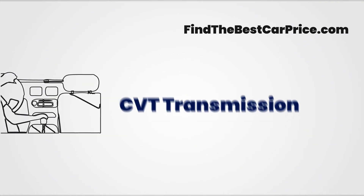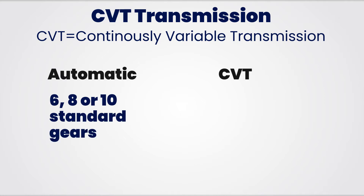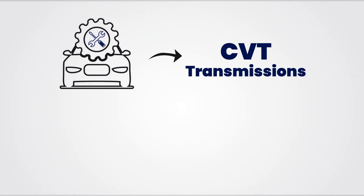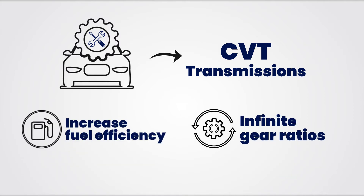What is a CVT transmission? CVT stands for continuously variable transmission. They can provide you with a broad ratio of transmissions as opposed to standard automatic transmissions that provide you with 6, 8, or 10 standard gears. Like the automatic transmission that we grew up with, CVT transmissions are designed to keep the engine in a proper rev band given the specific driving situation. However, CVT transmissions are not limited to a range of engine RPMs. Many automakers moved to CVT transmissions about two decades ago in order to increase fuel efficiency. With the infinite number of gear ratio possibilities, a CVT can find just the right gear ratio to maximize fuel efficiency.